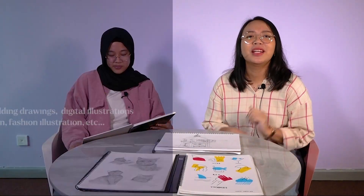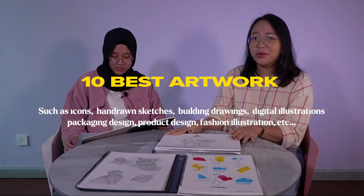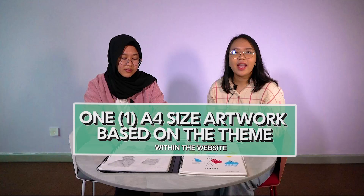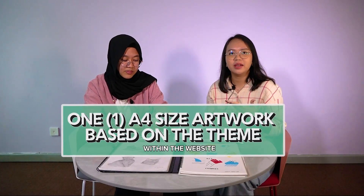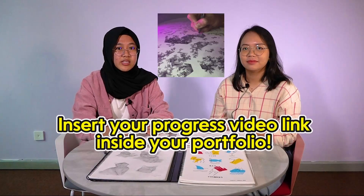Hi Mira. Hi Steph. Where is Moise going? Oh, he forgot to submit his portfolio. Do you know what you should submit in your portfolio? First, we need to submit at least 10 of your best artworks — be it icons, hand-drawn sketches of your cats, building drawings, or even simple things like sticker designs. You also need to complete and include one A4 size artwork of any medium based on the theme given on the website. And remember to include your progress video link or any evidence of you completing your artwork inside your portfolio.